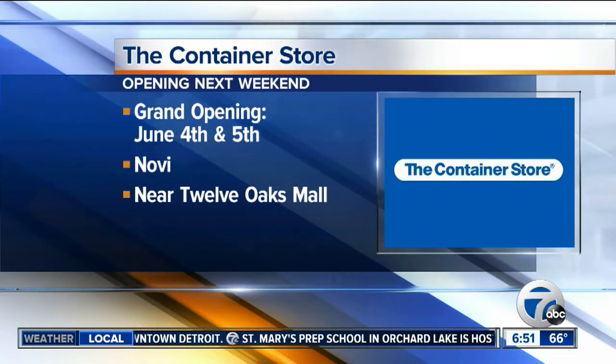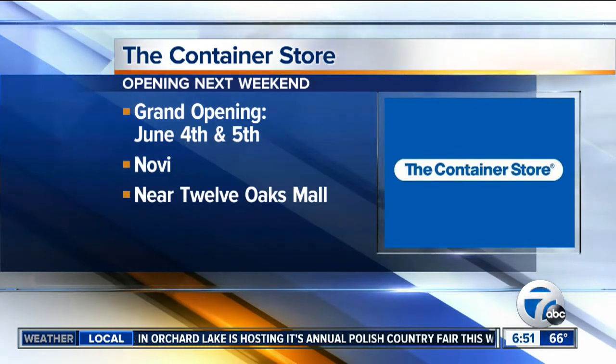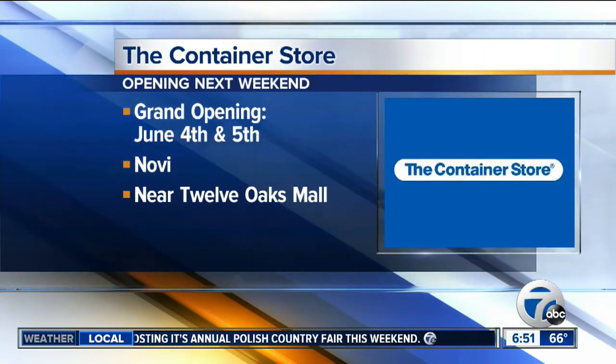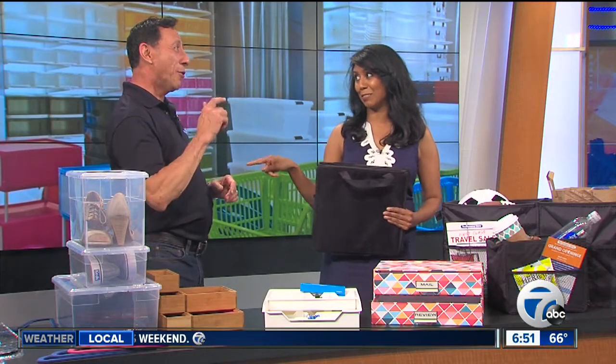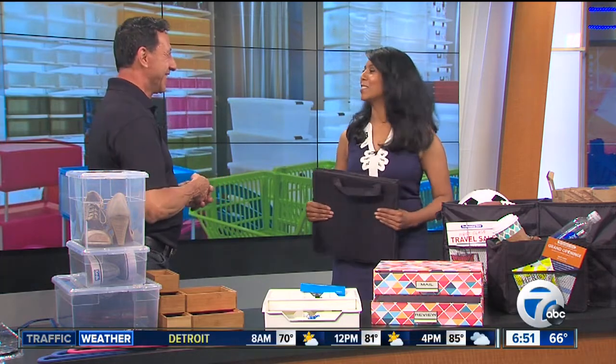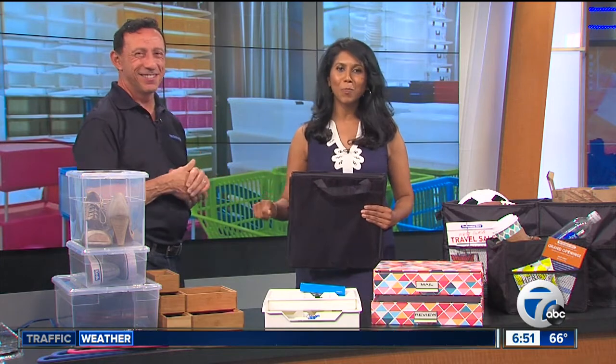Where is your Novi location? We are at West Oaks, right across the street from 12 Oaks Mall, on I-96 at Novi Road. And this isn't the only one coming — in the fall we're opening another store in Troy. Lots to look forward to. Greg, thank you so much for coming in this morning. We'll have more details on the grand opening for next weekend on our website, WXYZ.com — just check the Scene on 7 section.